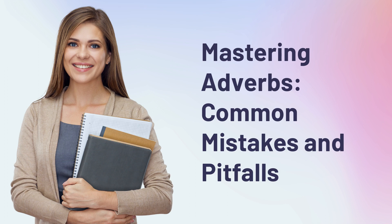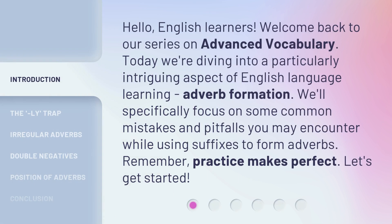Mastering Adverbs: Common Mistakes and Pitfalls. Hello, English learners. Welcome back to our series on advanced vocabulary.